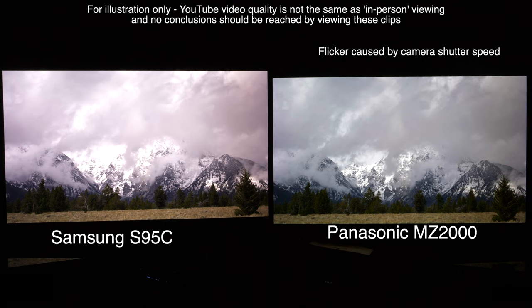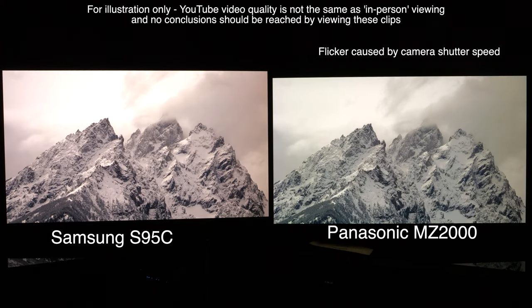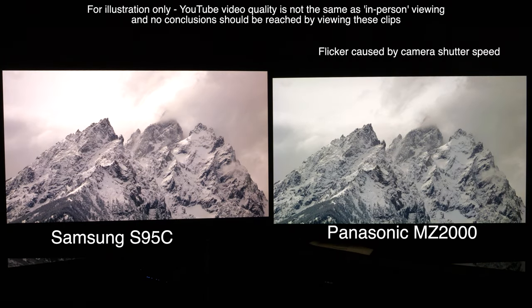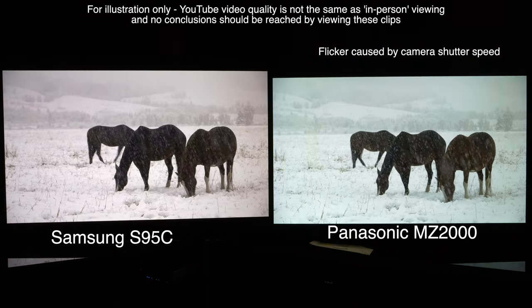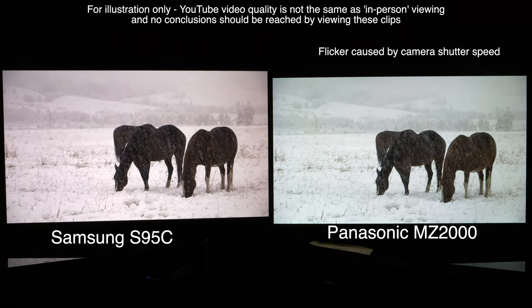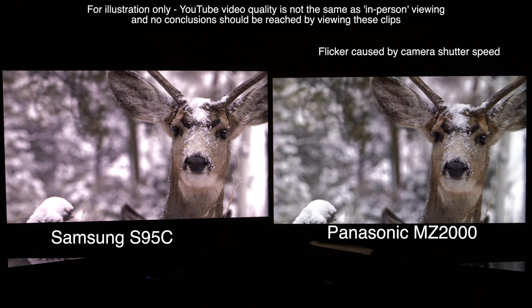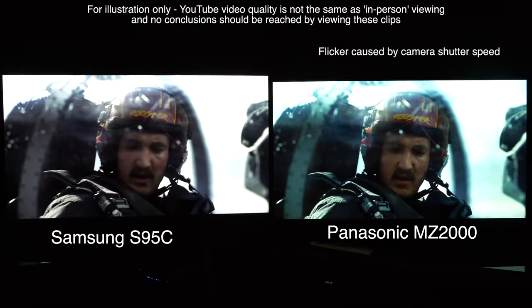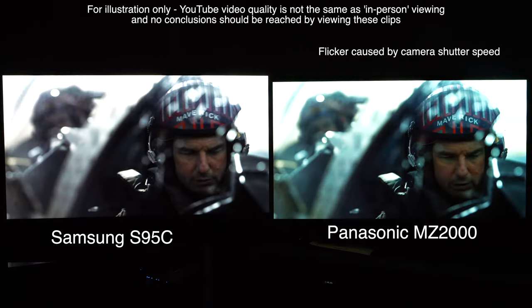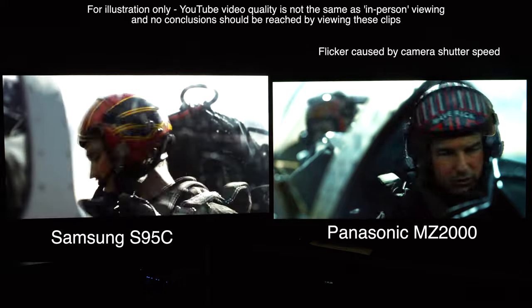Next, we put the Samsung S95C QD-OLED up against the Panasonic. Again, both set to Filmmaker mode out of the box, tested over an extended period side by side with various content. The main difference is the look of white, which varies between QD-OLED and WRGB OLED, and is very noticeable in side-by-side comparisons. Personally, in most cases I prefer the white produced by QD-OLED, as it isn't as cyan-looking as the MZ2000 and appears more natural and warmer. However, on either screen on its own, you really don't notice the different tints — it's just how our eyes work.